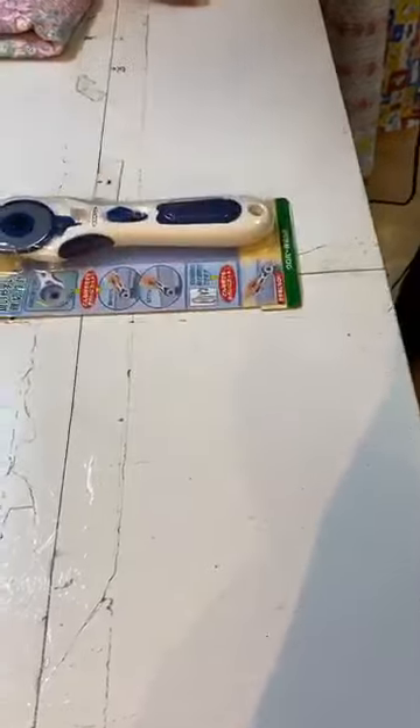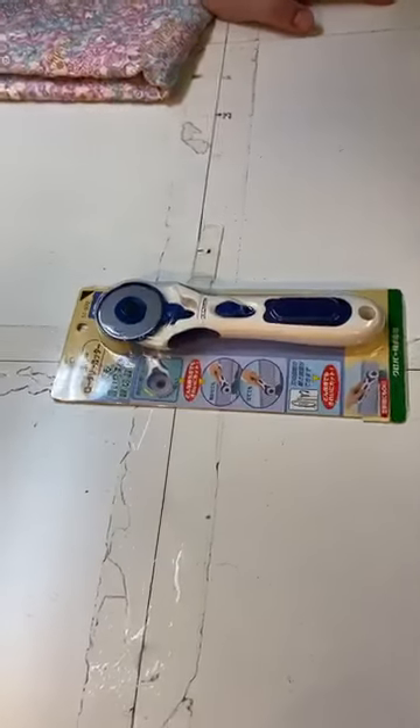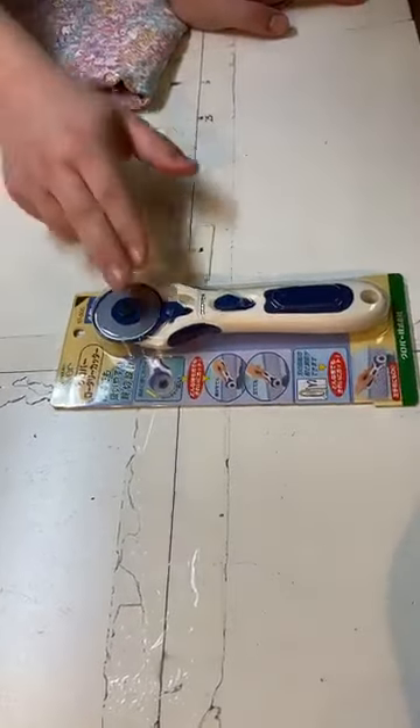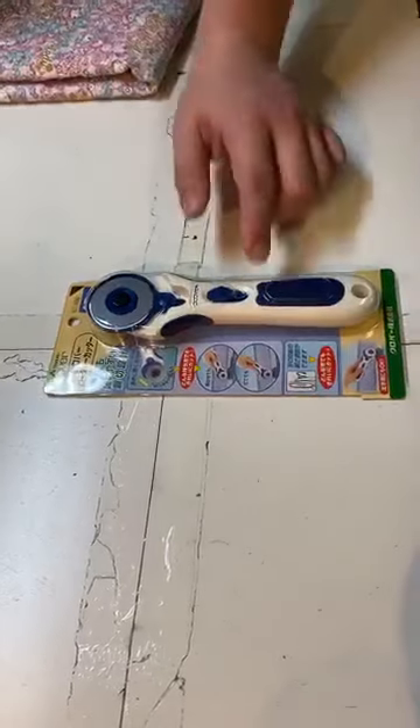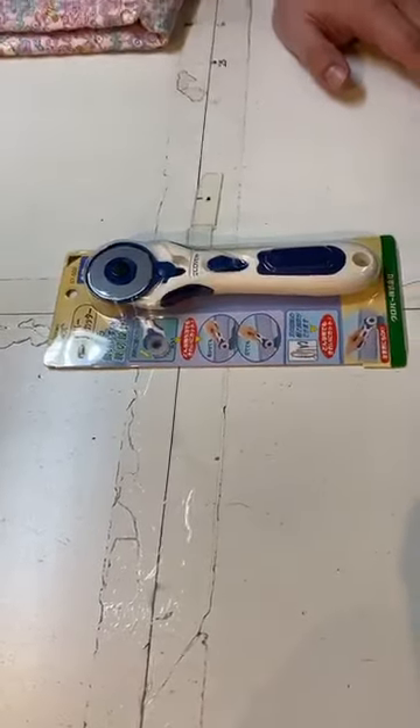Then some lovely... pizza cutter? No, I'm just kidding — it's just for fabrics! Maybe it works on a pizza, I don't know — you can try at home! This is also from Japan, so high quality. It's from Clover as well, with an easy manual, and you can find more information about this cutter in our product description online.